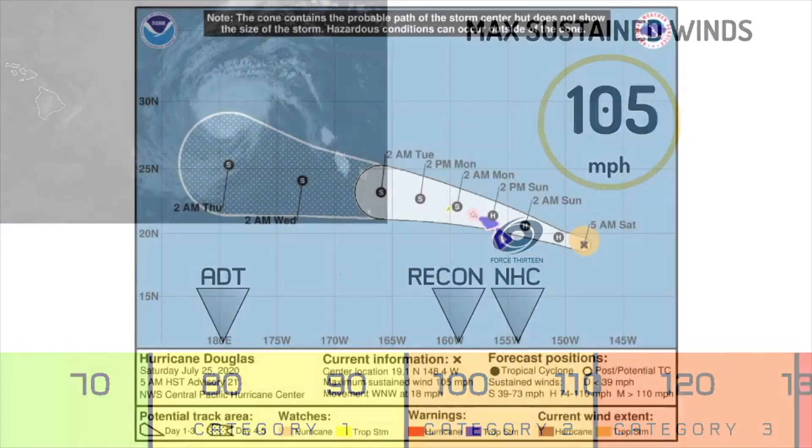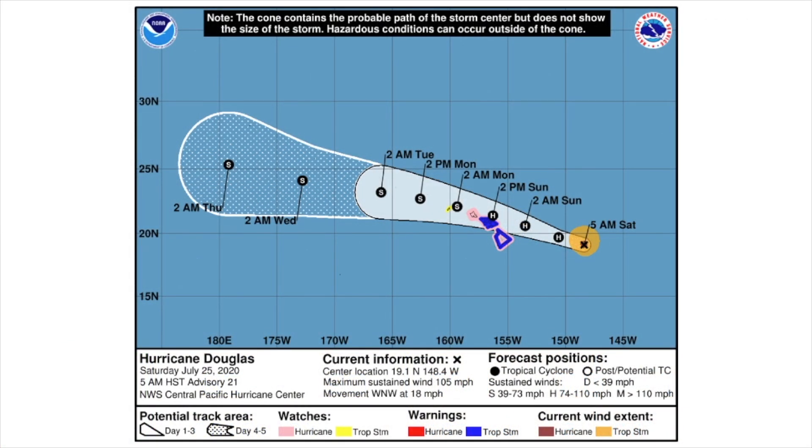The storm should continue to weaken as it pushes towards the Hawaiian Islands, as seen on the National Hurricane Center's forecast. The 36-hour point, marked as 2 p.m. Sunday, shows the storm near the Hawaiian Islands with winds of 75 mph, then continuing to slowly weaken as it pushes off towards the west and away from the islands.